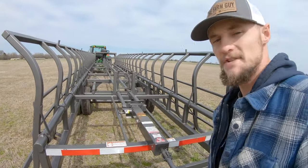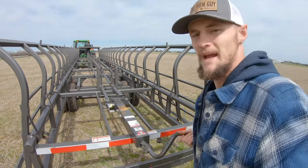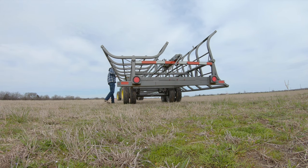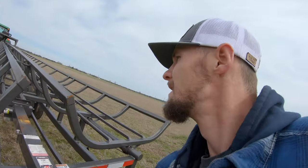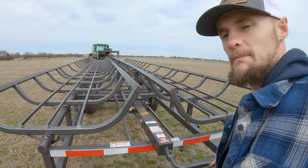The way this trailer works is you use this jack right here to push those bars back, where then I can flip the sides up and lock it in place. And here we jack it back this way to lock the bars in.